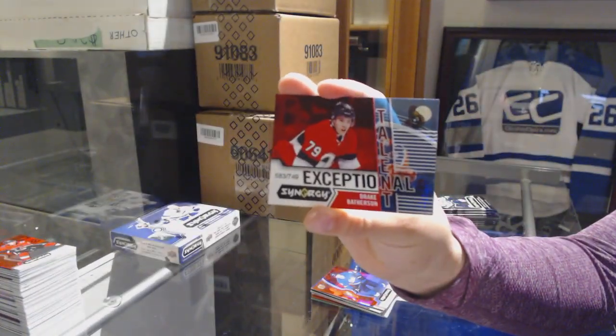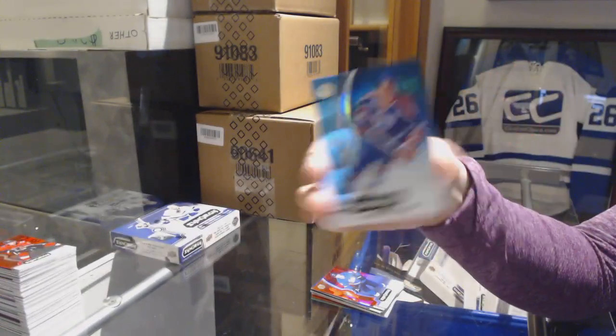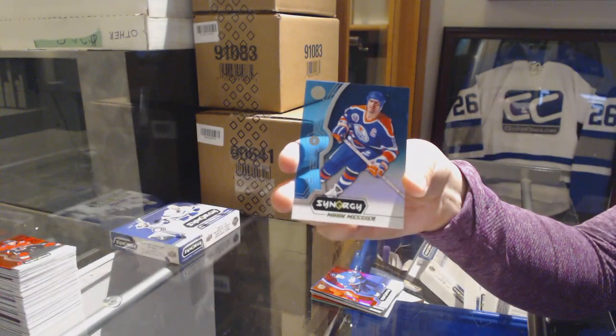Exceptional talent numbered to 749 for the Senators, Drake Batherson. And a Mark Messier blue for the Oilers.